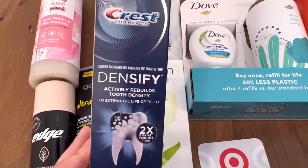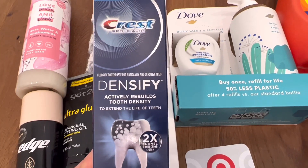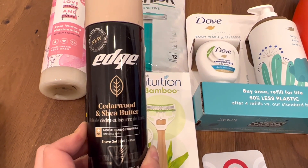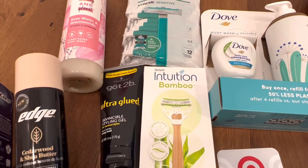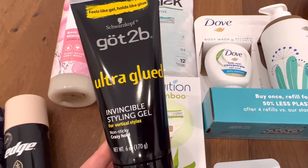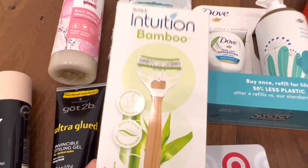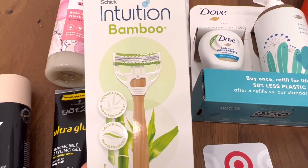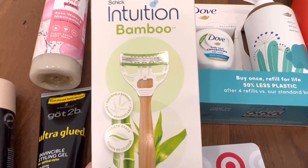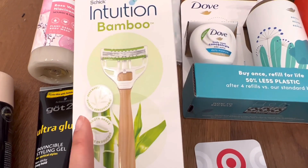Crest Densify toothpaste is $6.99 — Target Circle has a $3 digital coupon and Ibotta has a $2 rebate, making it $1.99. The Edge Shave Gel is $2.99 — Target Circle has a $1 digital coupon and Ibotta is giving back $1.00, making it $0.99. The Got2Be Styling Gel is $4.99 — Target Circle has a $2 digital coupon and Ibotta has a $1.50 rebate, making it $1.49. The Intuition Chic Bamboo is $5.99 — I'll submit to coupons.com for $3 back on this one, and Ibotta has a separate Chic rebate for $2 back, making it $0.99 as well.